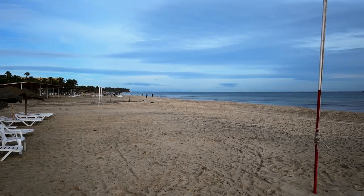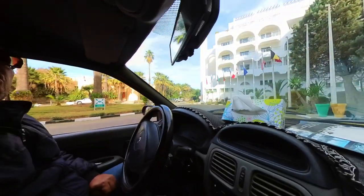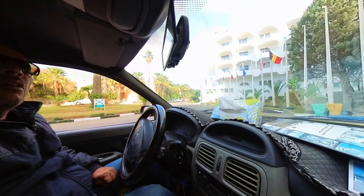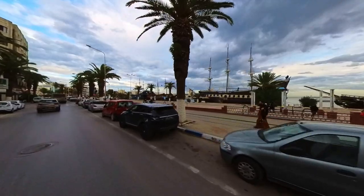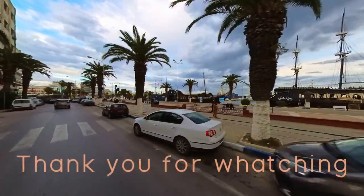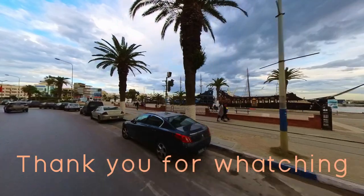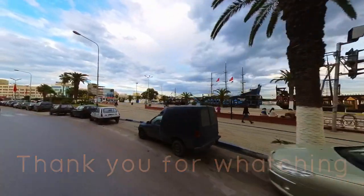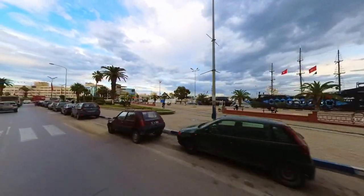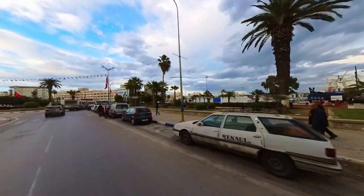After our relaxing stroll, we took a taxi to the bus station and began our journey back to Tunis. Although our visit to Sousse was brief, it was an unforgettable experience. We felt grateful for the opportunity to learn about Tunisia's rich history and culture, and we left with a greater appreciation for this fascinating country. Thank you for following us on our journey. We hope you enjoyed this video and learned a little something about Sousse and Tunisia. Until next time, farewell.